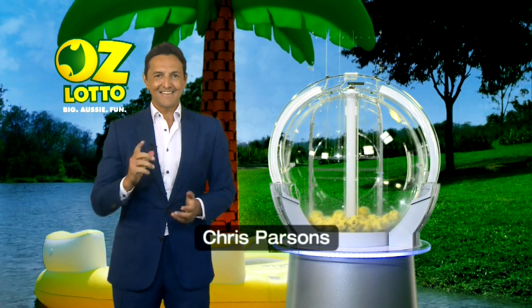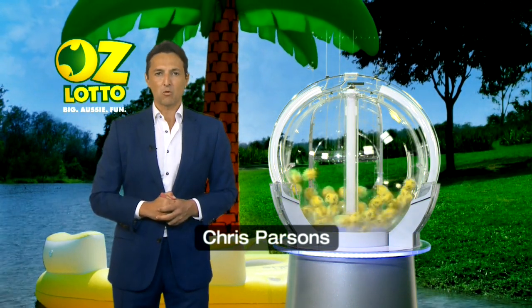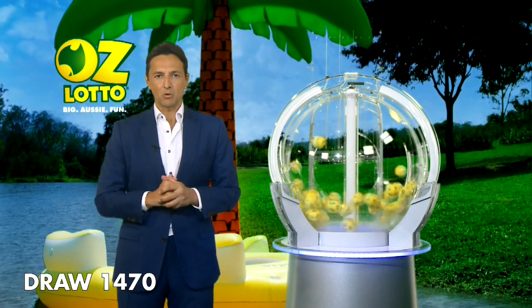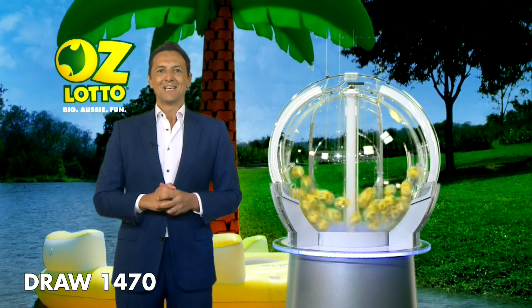Hi everyone, my name is Chris and this is AusLotto draw number 1470. I hope you're feeling very lucky tonight because tonight's Division 1 prize pool is a whopping $10 million.